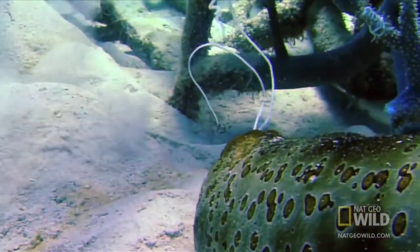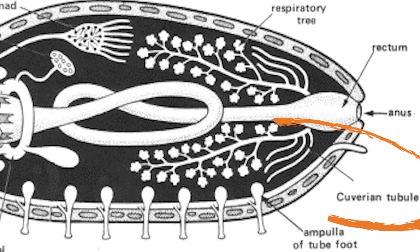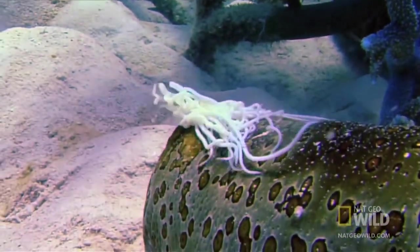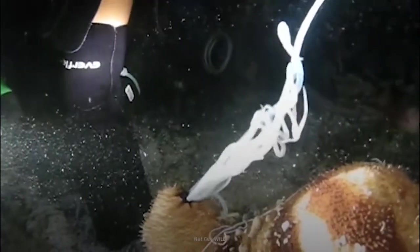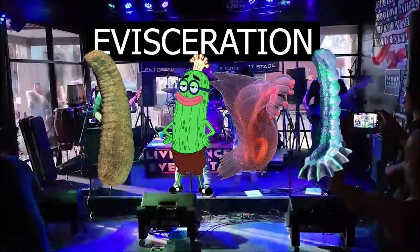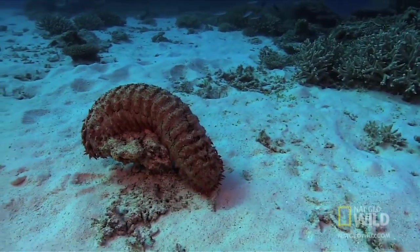The second thing it allows them to do is have a very strange defense mechanism. They can evert a part of their respiratory trees, called the cuvierian tubules, through their anus to ward off any predators. These tubules elongate, reaching up to 30 times their original size, and become adhesive to immobilize potential predators. And some species can actually expel their entire respiratory trees, the digestive tract, and their gonads in a process known as evisceration. But don't go pooping out your lungs in terror just yet, because these animals can regenerate all those organs over the course of a few weeks.